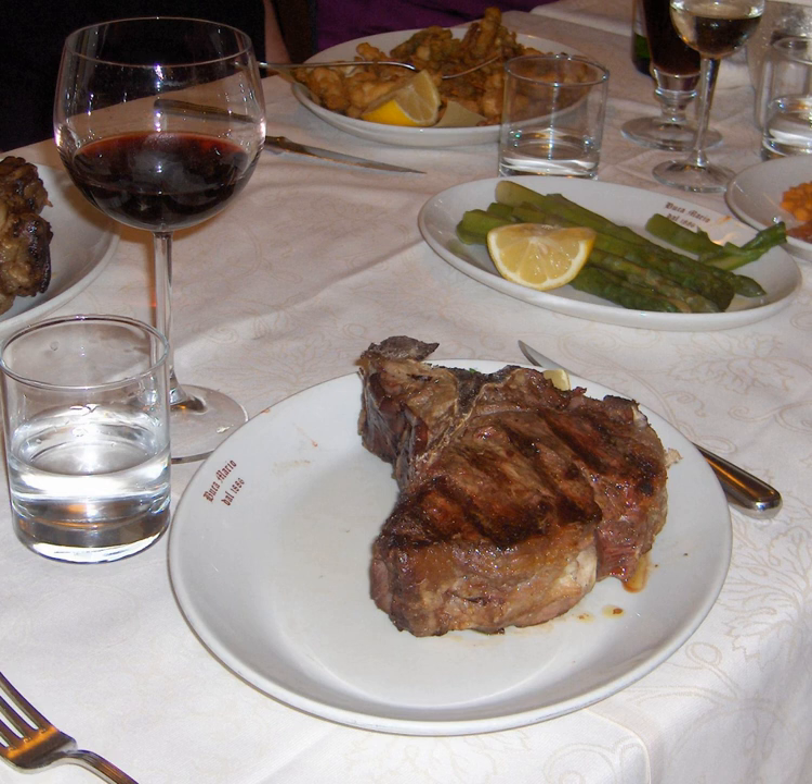The same cut of meat, but from a calf, is used for cotoleta alla Milanese, which consists of 1.5 cm thick cuts that are battered in breadcrumbs and fried in clarified butter with salt.